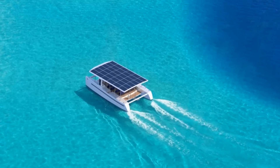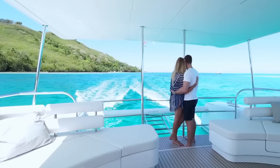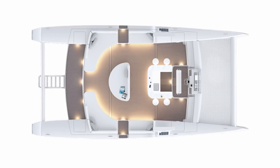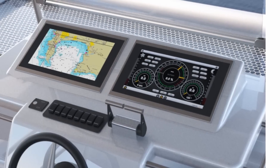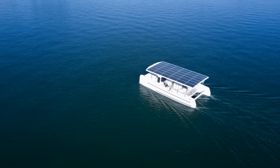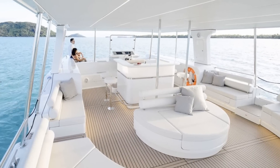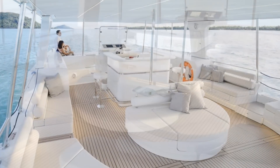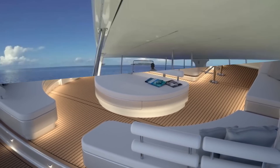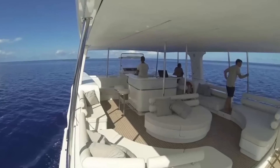The vessel is 39 feet long, weighs 13,200 pounds, and can carry 12 passengers with a crew of four. The catamaran has two 60-kilowatt lithium batteries. Two 30-kilowatt motors can reach speeds between 6 to 15 knots and operate for 6 hours at 8 knots on battery alone. A massive solar roof supplies energy with a capacity of 8.6 kilowatts per hour. You can take a ride on one of these $600,000 catamarans at the Bora Bora Pearl Beach Resort in the unspoiled lagoon of Bora Bora.